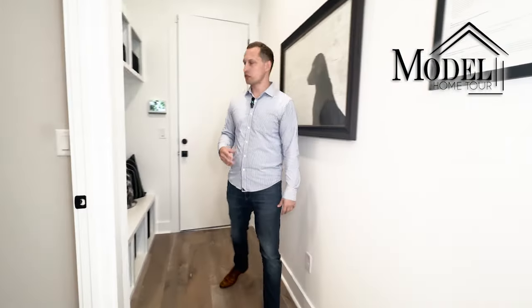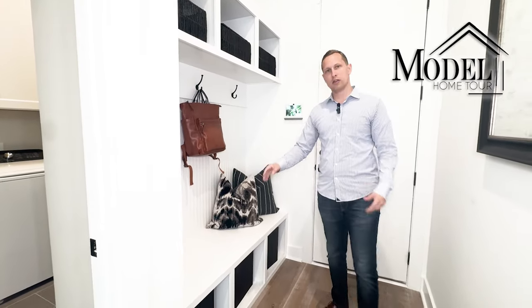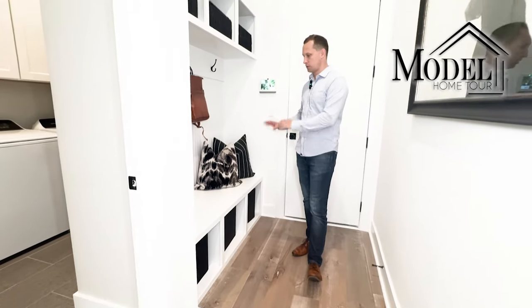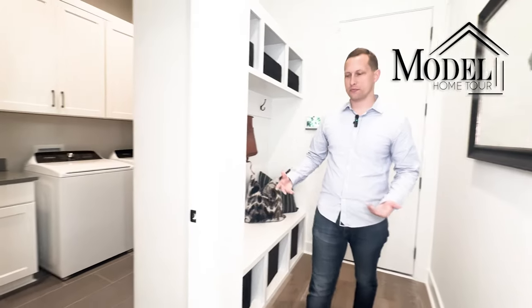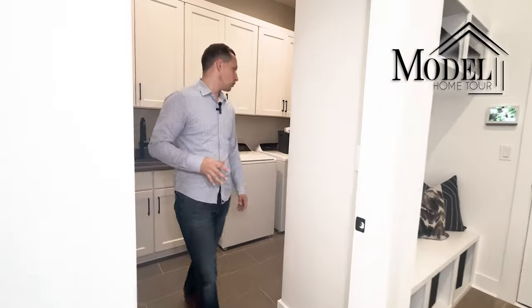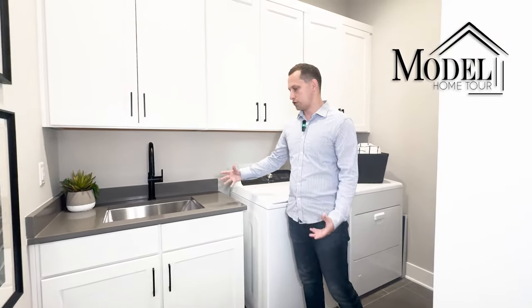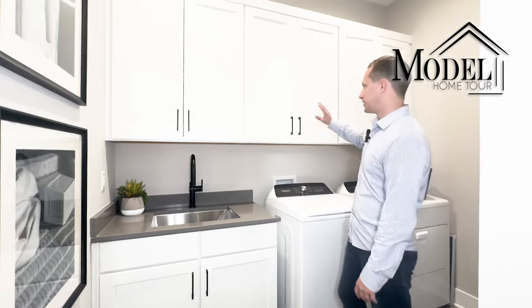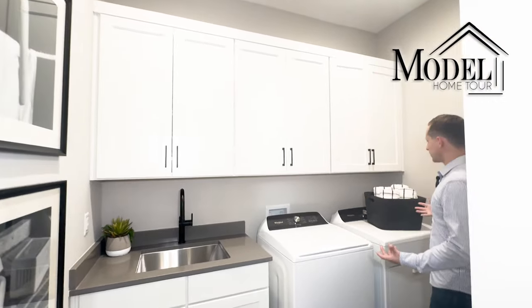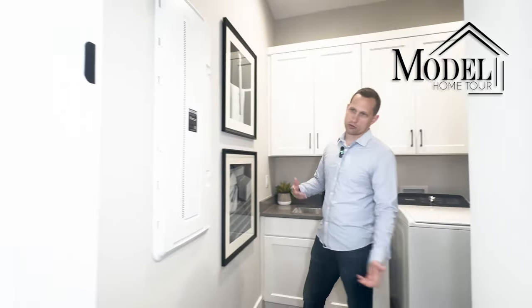Next is the laundry room off of the two-car garage. There's a nice drop zone for shoes as you come in from the garage, with a wood insert. The laundry room has your washer and dryer, a sink — probably an upgrade but great to do with the builder since the plumbing is already there — and a lot of nice cabinetry. Overall a great size laundry room.